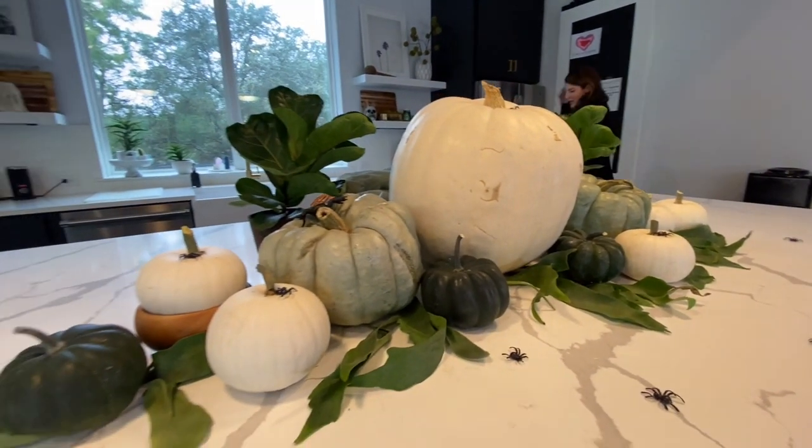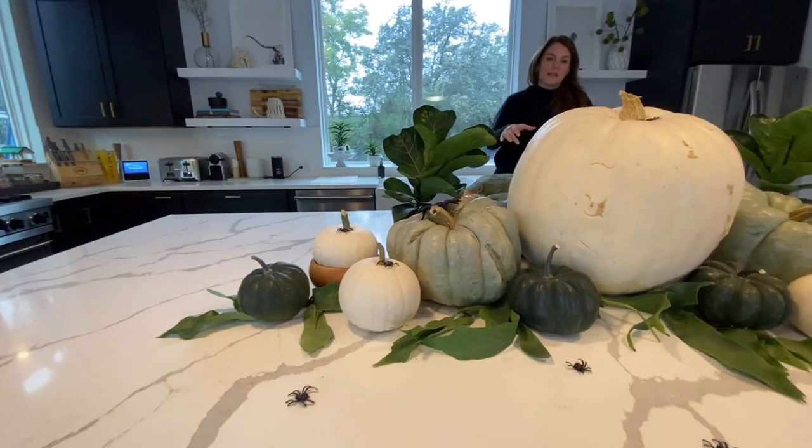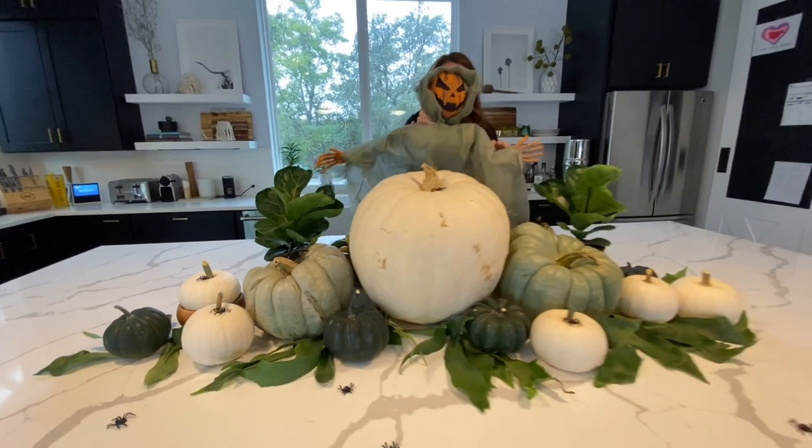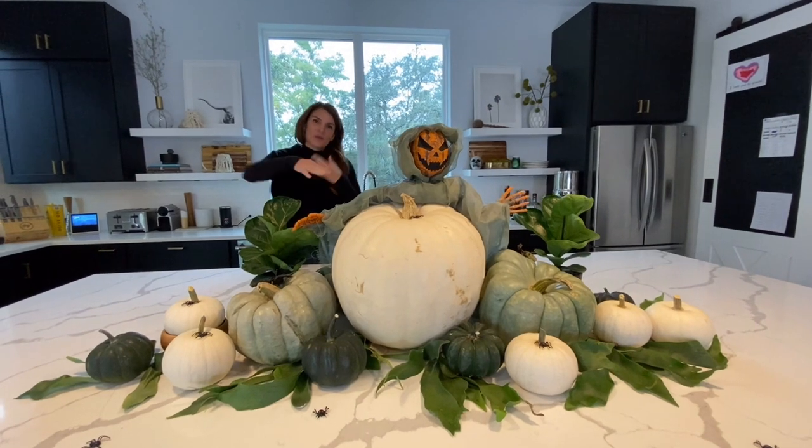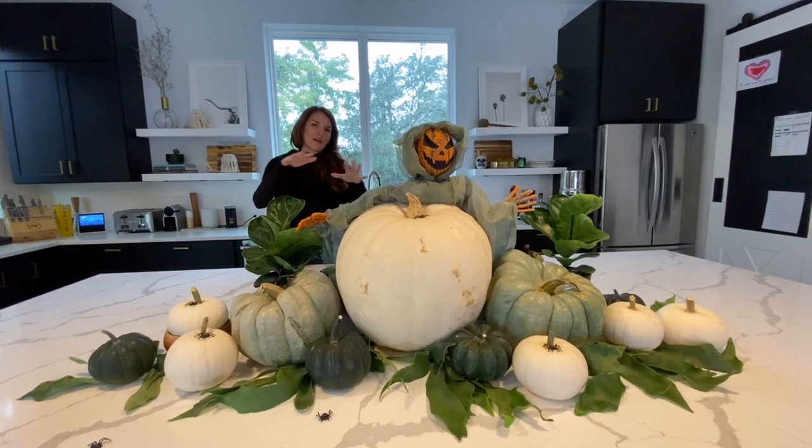I added some leaves to give it that organic vibe. If you want to make it more kitschy and kid-friendly, I have this little scary guy that can be stuck on top — so depending on whether you're going grown-up style or kid style, you can go either way. We're having a party here for Halloween, just a few families from the neighborhood — no trick-or-treating with COVID this year — so we'll have a candy table and make it a little more festive.